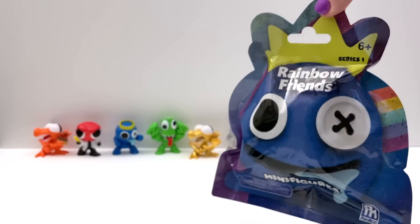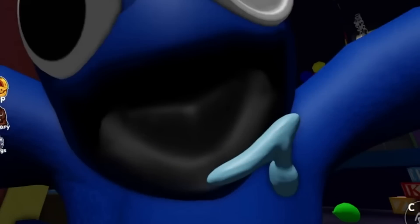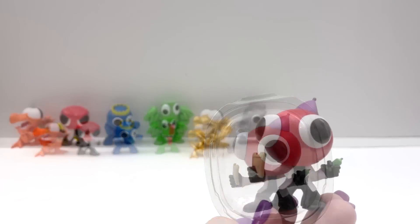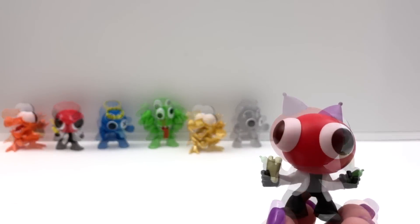Bag number ten. We are getting good figures. This is a double. Bag number eleven — another red one. Wait, this one's different. This is from the birthday party. This one's cute.